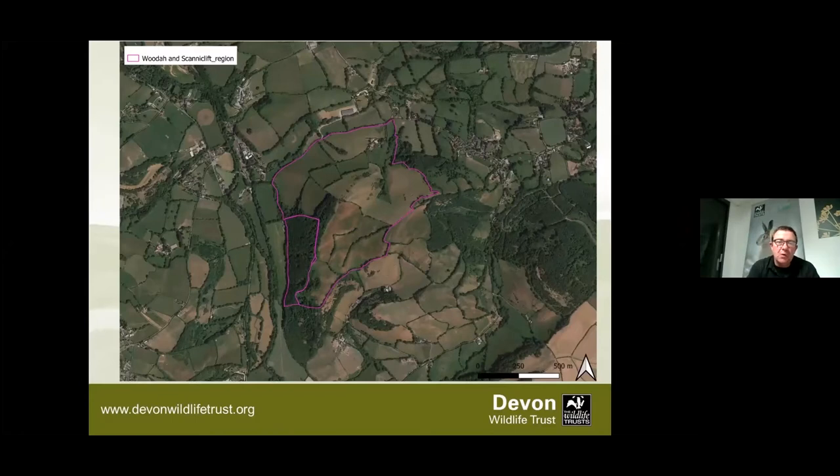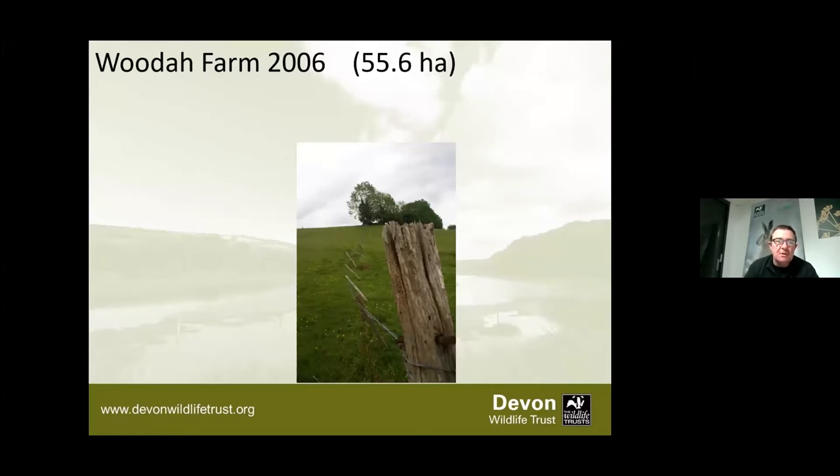Hopefully you can see my cursor. The obvious farmland area with the fields is Woodham, and then this is Scannycliffe. Scannycliffe we've had since 1984, and it also forms part of the project, but in terms of the main delivery on the project it is a smaller part, so I'm not really going to talk much about Scannycliffe at all. It's probably useful to put things into context and know a little bit about Woodham and what we've done.